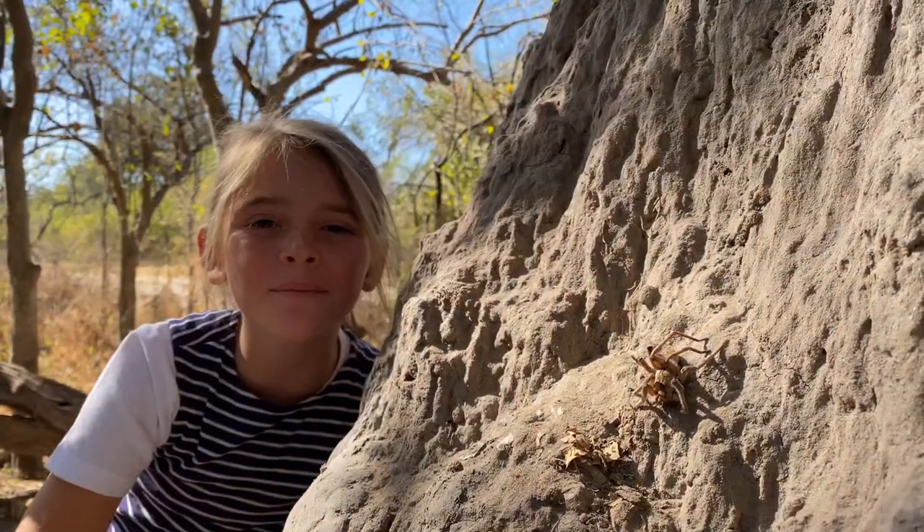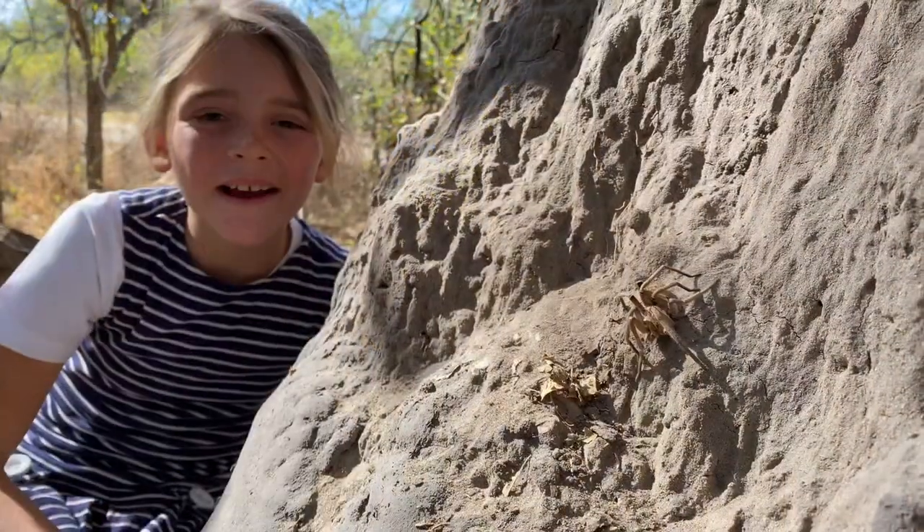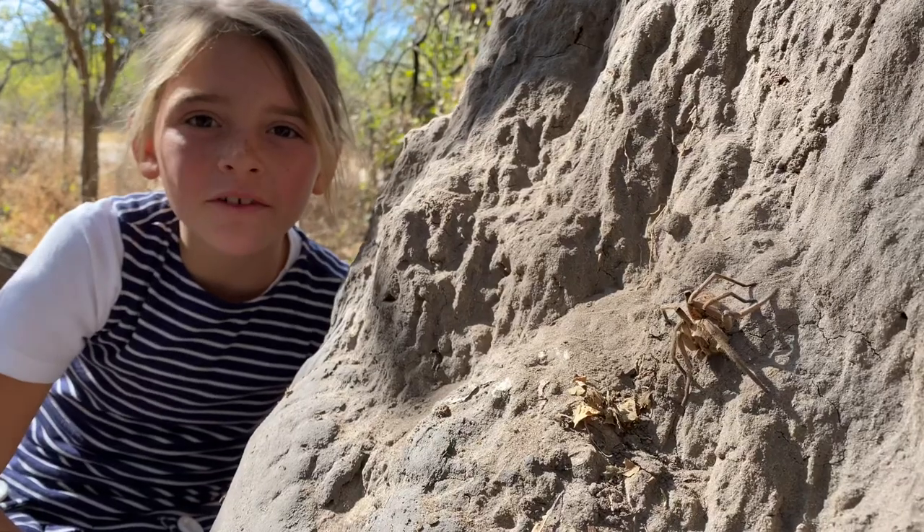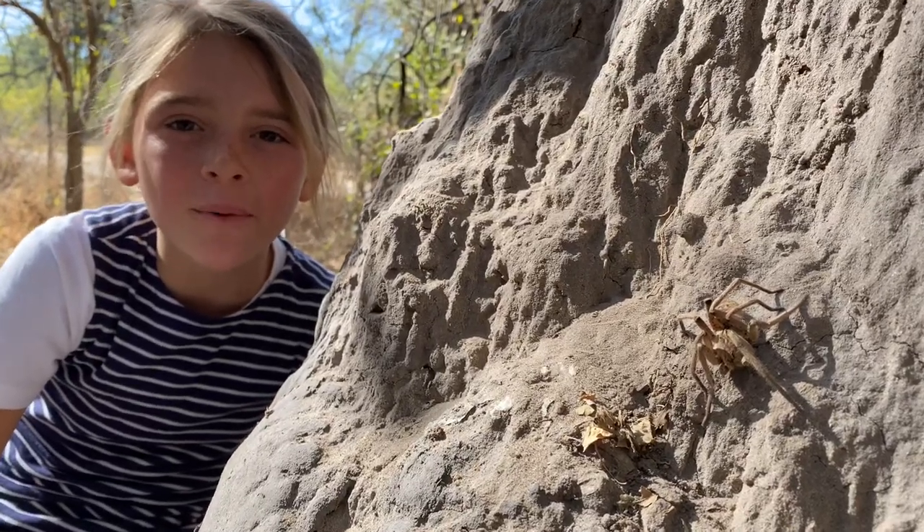These guys are mostly nocturnal. They are known as the sit-and-wait hunter — they sit in their burrows and wait for their prey to walk past.